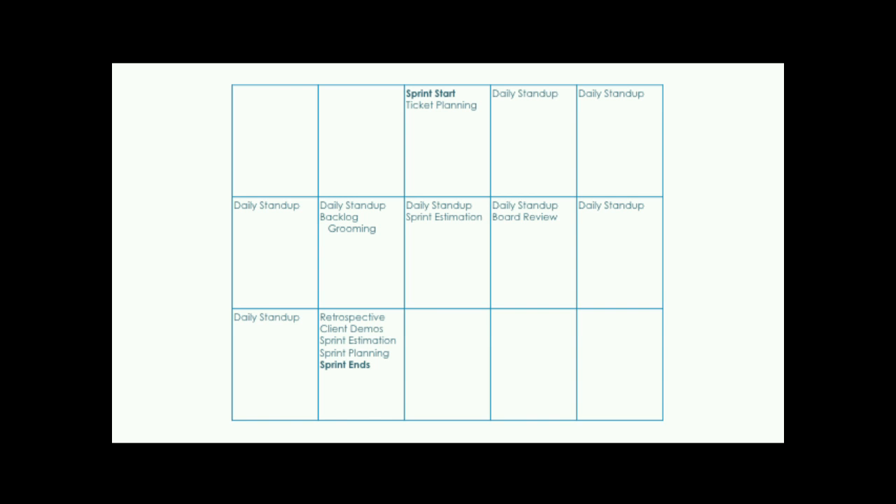This is what our sprint week now looks like. It looks complicated, but keep in mind that before, these activities were happening multiple times throughout the week for multiple clients. Now we have dedicated times and scheduled meetings for all of it. While it looks time-consuming on paper, it's actually more efficient than the way we were doing it before. I don't have day labels on this because it's really about how your team works best.